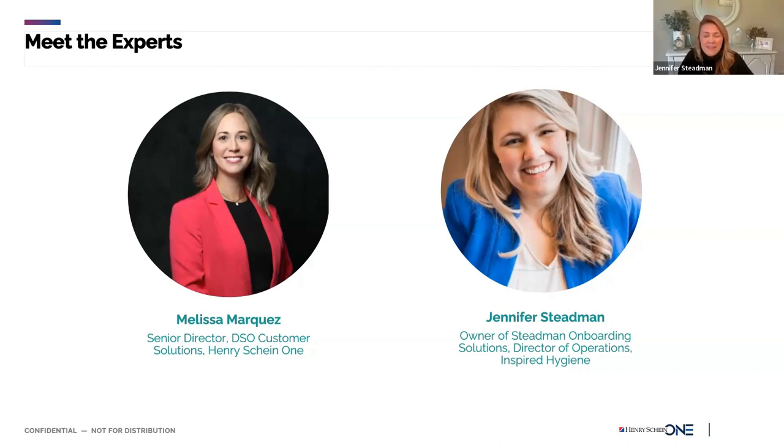I'm Jennifer Stedman, Director of Operations for Inspired Hygiene, and also with Stedman Onboarding Solutions. I like to help practices find the right team — we actually talked about that in part one. I've had almost every role in the dental practice other than dentist: assistant, hygienist, practice manager, regional manager. Previous to my role at Inspired Hygiene, I was Director of Operations of a 17-practice DSO in New England — a huge learning experience and opportunity to empower a great team.